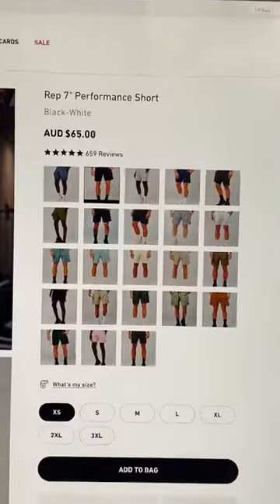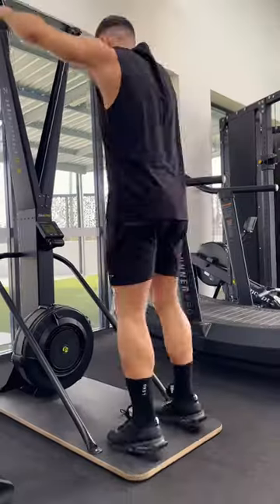Yeah, and there's a lot of colors. It's the MVP of Men's Shorts. Shop now.